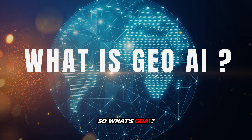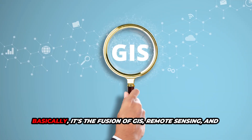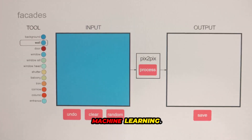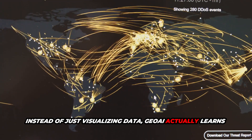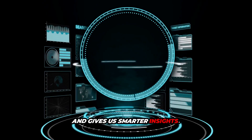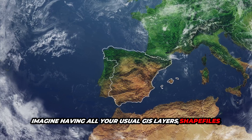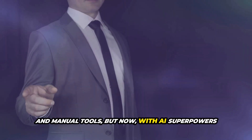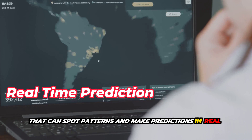So, what's GeoAI? It stands for Geospatial Artificial Intelligence. Basically, it's the fusion of GIS, remote sensing, and machine learning. Instead of just visualizing data, GeoAI actually learns from it and gives us smarter insights. Imagine having all your usual GIS layers, shapefiles, and manual tools, but now with AI superpowers that can spot patterns and make predictions in real time.